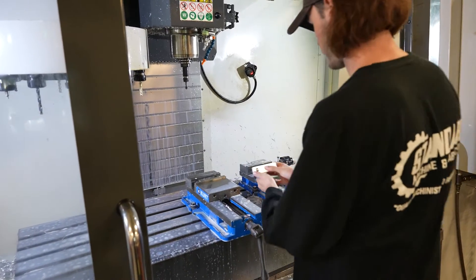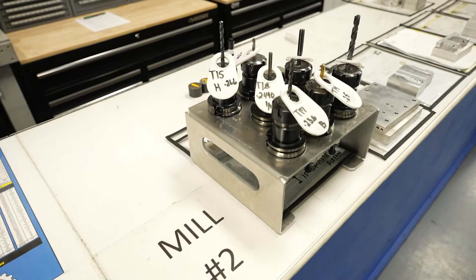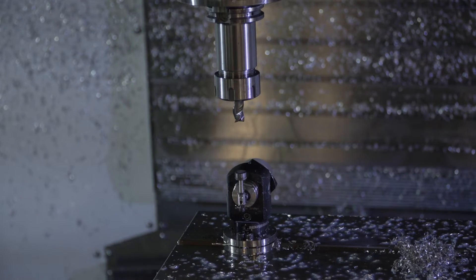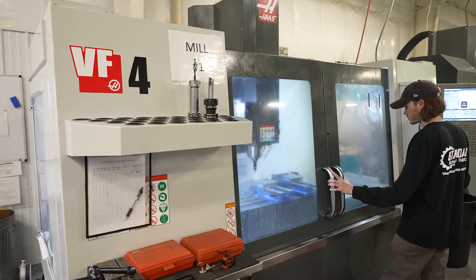As part of single minute exchange of dies, in an effort to reduce cycle times on our Haas machines, our team has implemented a tool preload staging area. This allows the operators to grab tools quickly and get them over to the machine. We use tool presetters and tool probes on every Haas machine that we have, which allows us to really reduce the cycle times on each machine.